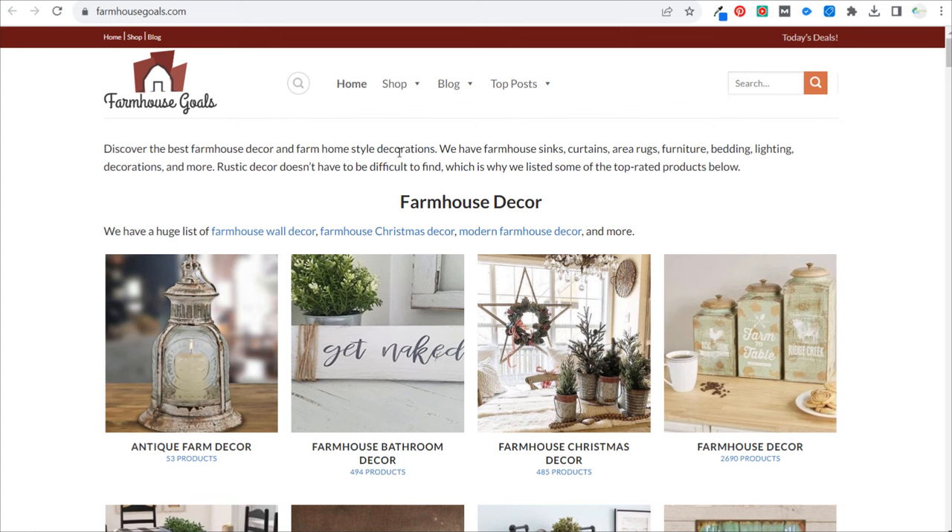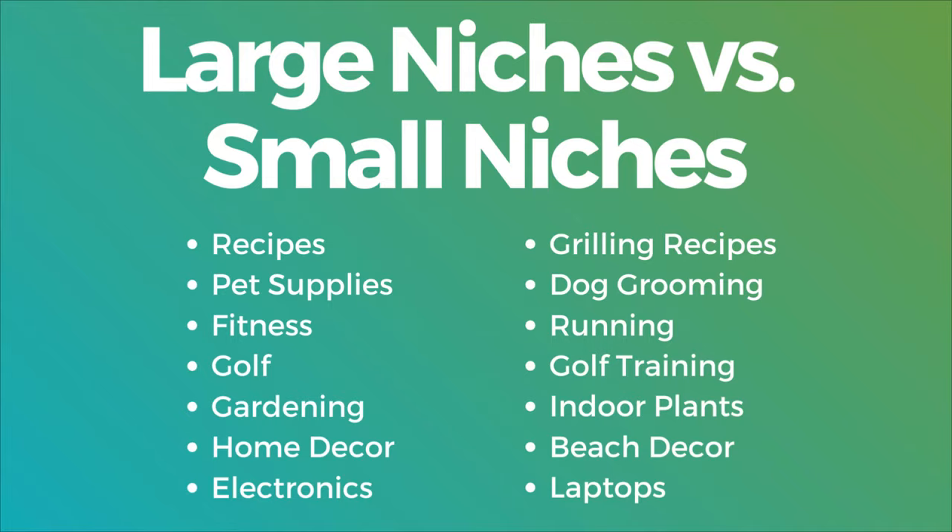So those are 10 different examples of niche websites, plus a few additional examples. To round off the video: if you want to create a niche website, focus on these smaller niches because large niches require a ton of resources, a ton of people, and a ton of money to build a comprehensive, helpful website. If you can write one great blog post every single day, you're better off writing about running, indoor plants, laptops, beach decor, or grilling recipes than writing random recipes each day. Your goal as a niche website creator is to get over the 100 blog post mark and then continuously publish.